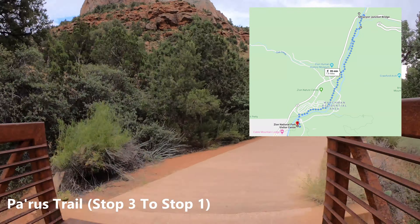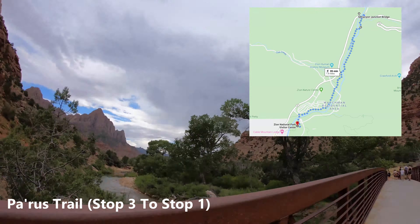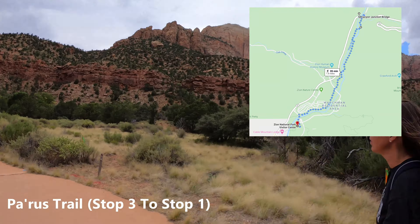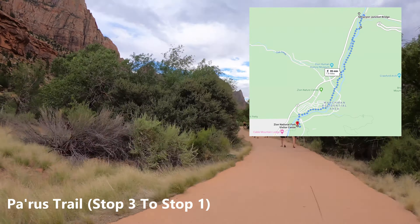There are bikes — you'll see bikes going past here and there. You can have dogs; this is the only trail in Zion where you can have a dog, but it has to be on a leash. You get off at the Canyon Junction Bridge stop at stop number three.